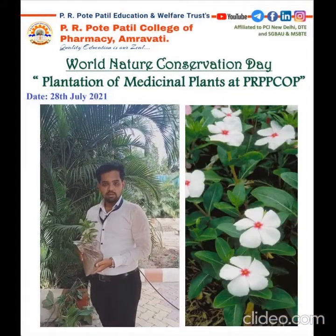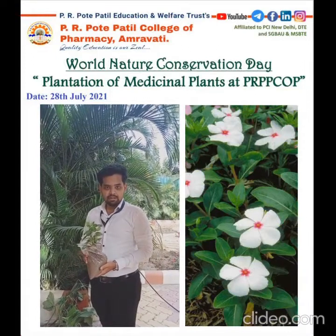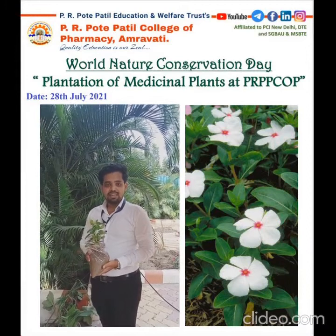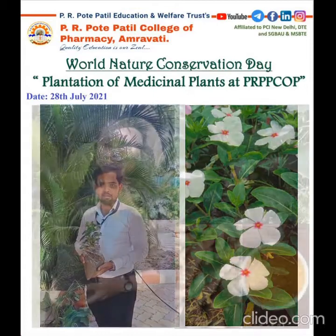This is the plant which is called Vinca Rosea. It belongs to family Apocynaceae. It has an anti-cancer property and is used in the treatment of cancer disease. If you want to use its extract, you can use its extract as drops which are available in the market as an ivory formulation.